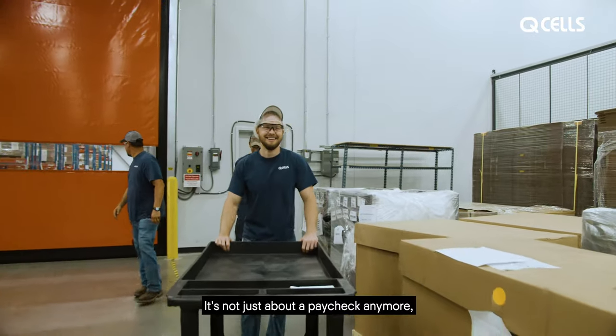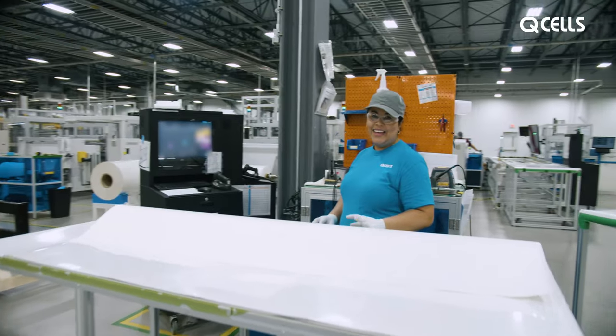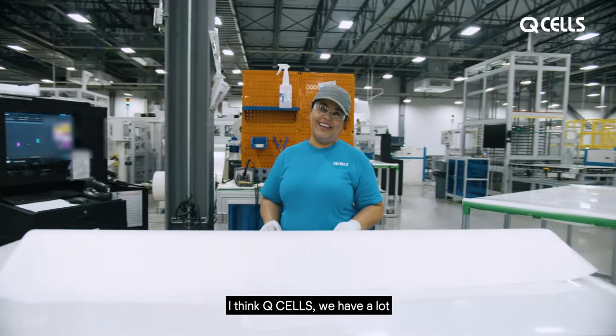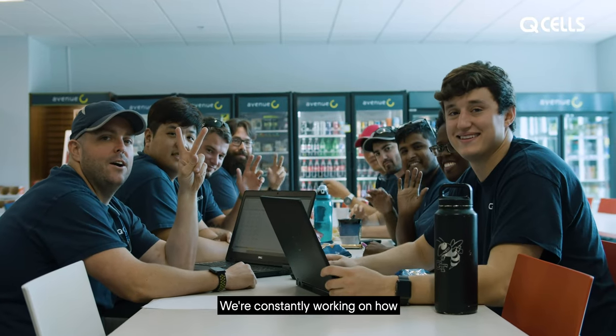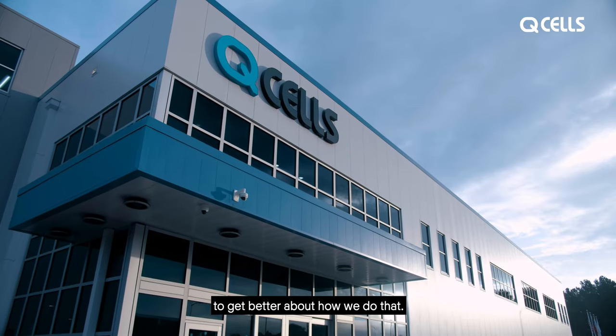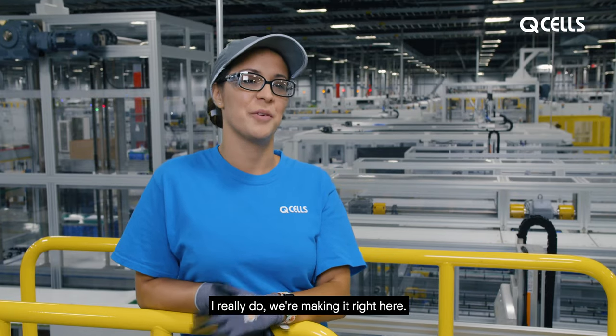It's not just about a paycheck anymore. It's about what kind of a company you work for. And I think QCELLS — we have a lot of integrity to how we do business, and we're constantly working on how to get better about how we do that. I feel like the future. I really do. We're making it right here.